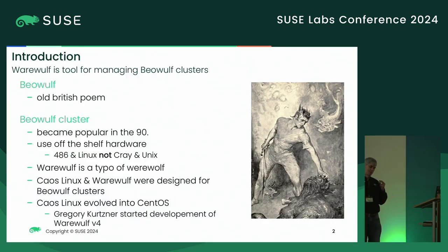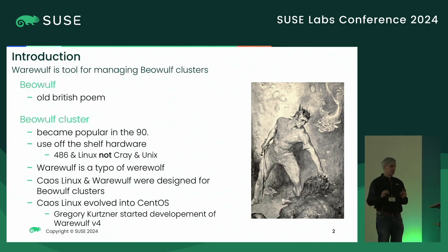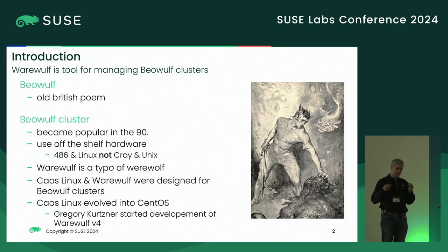The Warewulf name comes from the Beowulf cluster. Beowulf itself is an old British poem, and the idea of a Beowulf cluster was popular in the 90s, where people thought we can use off-the-shelf hardware to build supercomputers — not a Cray with a special CPU and special Unix — but simply use, at that time, 486 compute nodes running Linux. A management tool was needed, and this was Warewulf. Gregory Kurtzer, who wrote that, did a typo — that's the reason it's named differently.